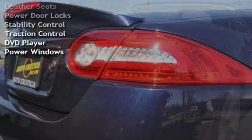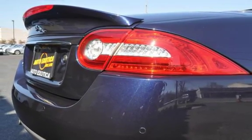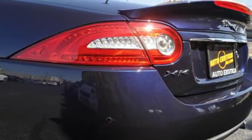Universal remote, leather seats, power door locks, stability control, traction control, DVD player, and power windows.